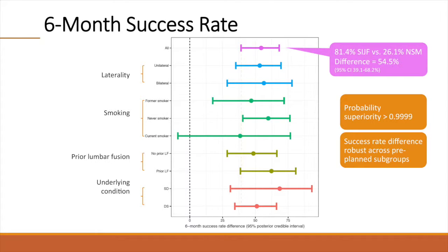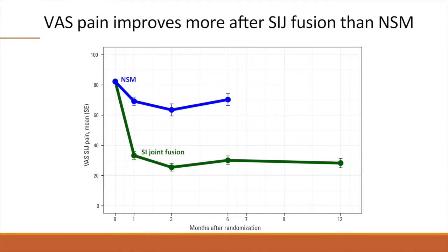This graph shows the difference in six-month success rates. The success rate in the SI joint fusion group was 81.4%, and the success rate in the non-surgical management group was 26.1%, a difference of 54.5%, which was highly statistically significant. The other colored bars show that the difference in success rate between surgical and non-surgical treatment was robust across a number of pre-planned subgroups.